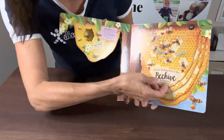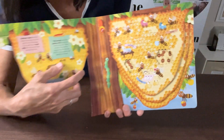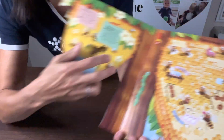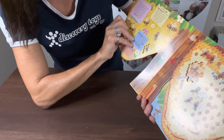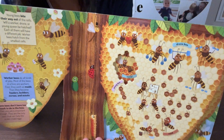It talks about pollen, the worker bees. I love these little cutouts and how it goes through the book and talks about how it looks inside of a beehive, the different honeycomb, how it looks inside, the jelly, the nurse. Young bees bite their way out of the cells. They talk about the drones and the queen bee.